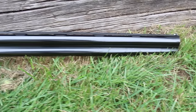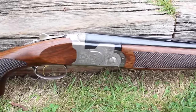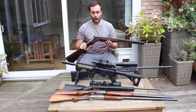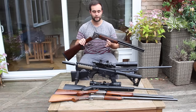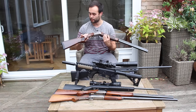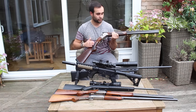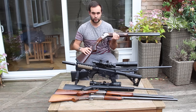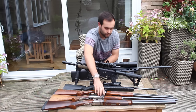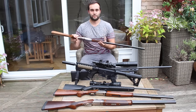The Beretta Silver Pigeon was the first proper firearm I bought. I got my shotgun certificate and then for my 21st birthday got this as a gift from my parents - I'm incredibly lucky and grateful. I absolutely love it, it shoots brilliantly. It's a brilliant starter gun for anyone looking to get into clay pigeon shooting, and you can also use it for pheasant or whatever you want. I think it's a pretty beautiful shotgun - lovely wood. The new Silver Pigeons don't have as nice wood as the older ones in my opinion.